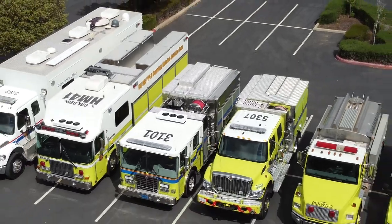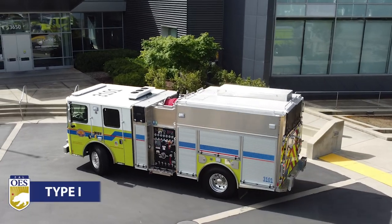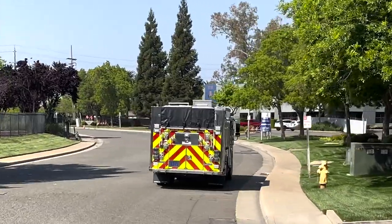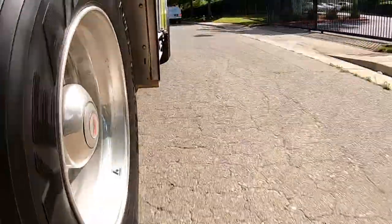Fire engines Cal OES deploys to local partners include Type 1 engines, which are the largest in the Cal OES firefighting fleet. They are mainly used for structure firefighting and structural defense. These engines can also be used for search and rescue but aren't intended for off-road missions.